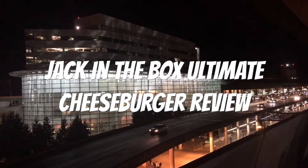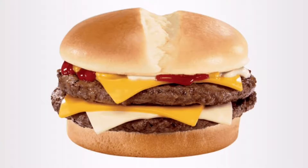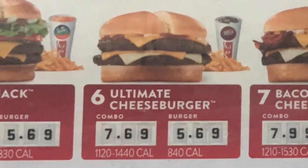Hello YouTubers, this is another spectacular review by the Daily Foodie Channel. Today we will be reviewing Jack in the Box Ultimate Cheeseburger.